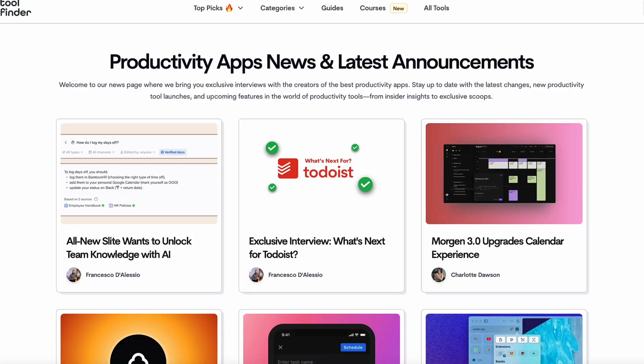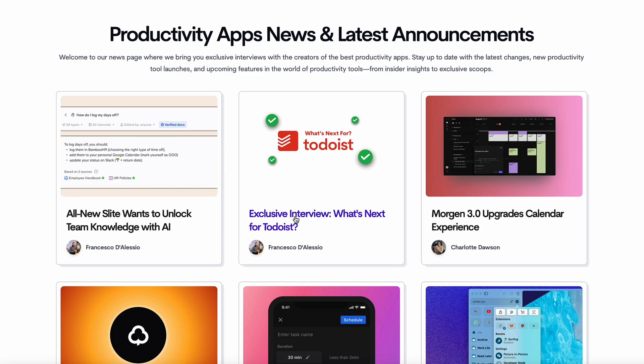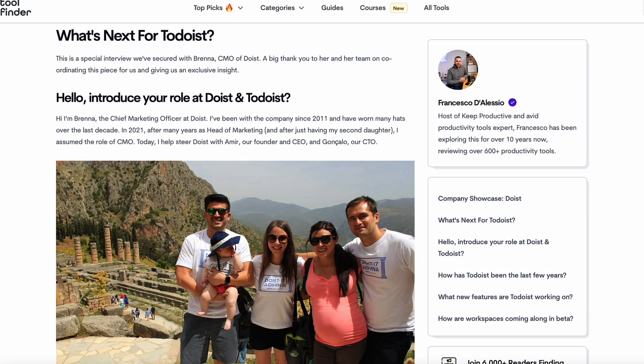You can gain much more insight if you read our Toolfinder interview with the Todoist team — they'll give much more detail than I can in this video. But coming soon to Todoist, all of this stuff. Please subscribe to Keep Productive, and I'll see you in a future video. Cheerio!